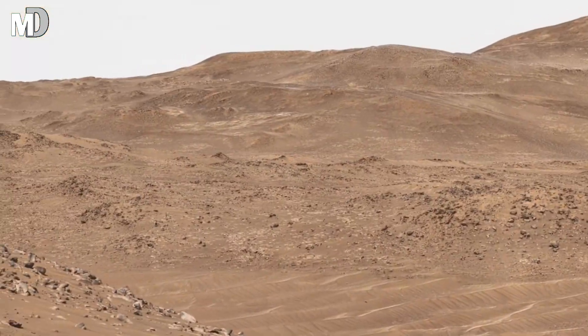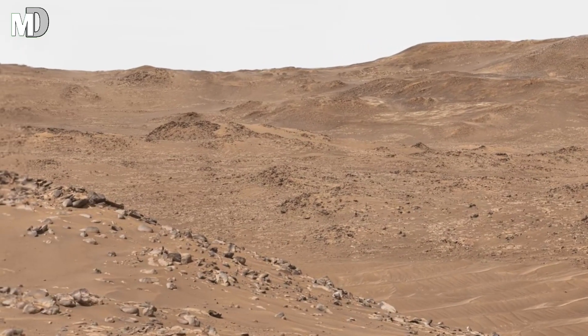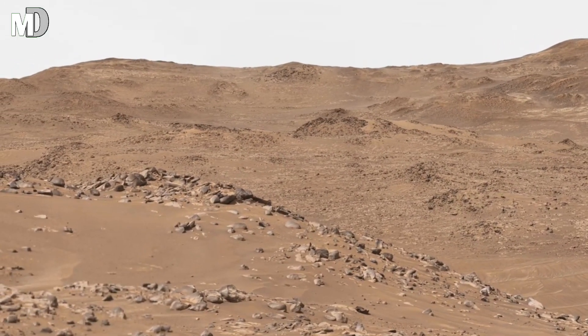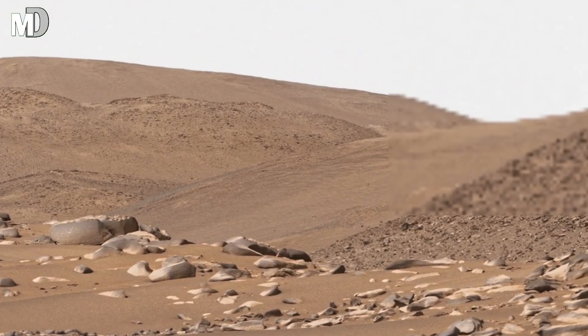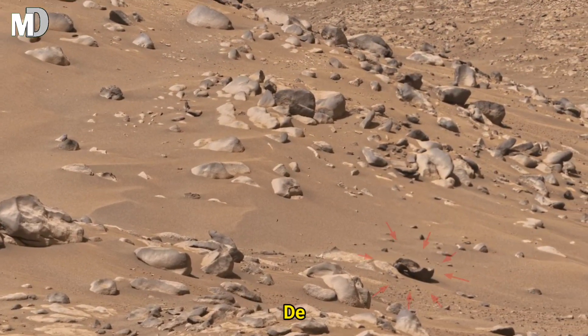What makes this scene powerful is its scale and silence. No movement, no sound — just an ancient world preserved almost exactly as it was billions of years ago. This landscape reminds us that Mars is not a dead planet; it is a planet with a story still unfolding, one discovery at a time.